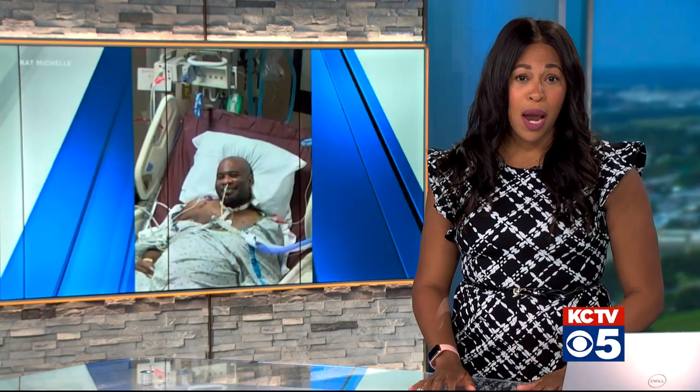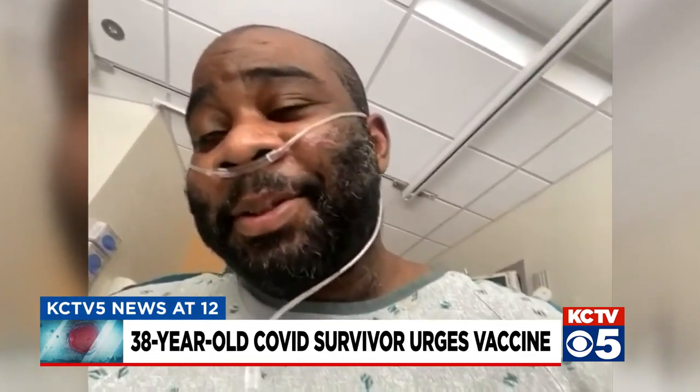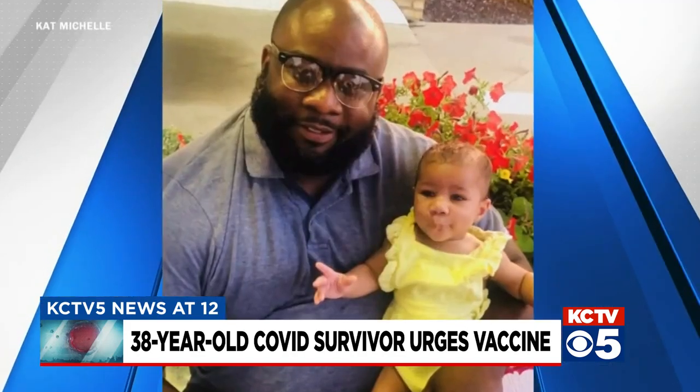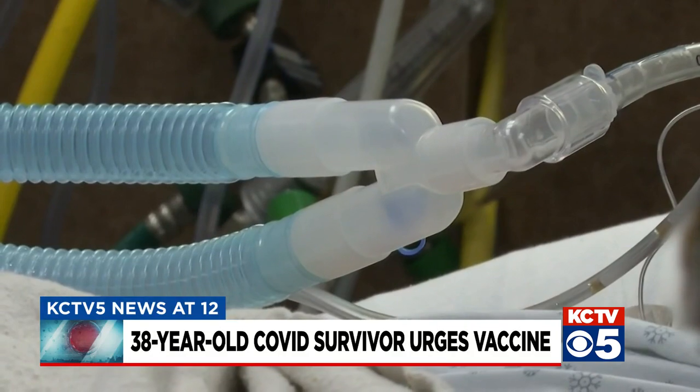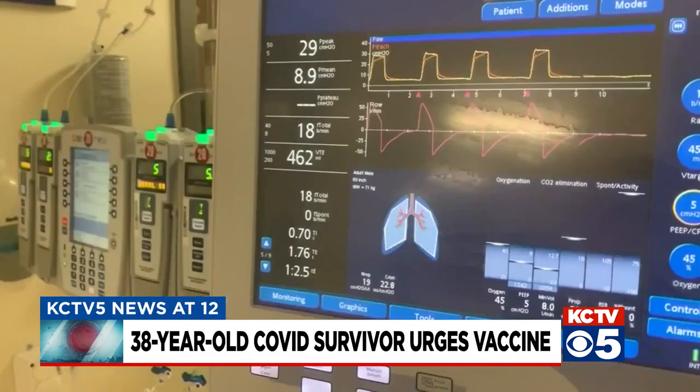One Missouri man is expressing deep regret for not getting the vaccine sooner. Terrell Brown, 38 years old, spent the last several months fighting for his life after he hesitated to get the shot. He said: 'I've been in the hospital for 76 days now.' The father of two got COVID-19 on his birthday, April 13th, and the virus quickly threatened his life. 'From April 26th all the way to the second week of June, I don't remember anything — I was in a coma. It was a lot of dark times.' He says his heart stopped three times throughout his treatment. 'They gave me a 5% chance of living.'